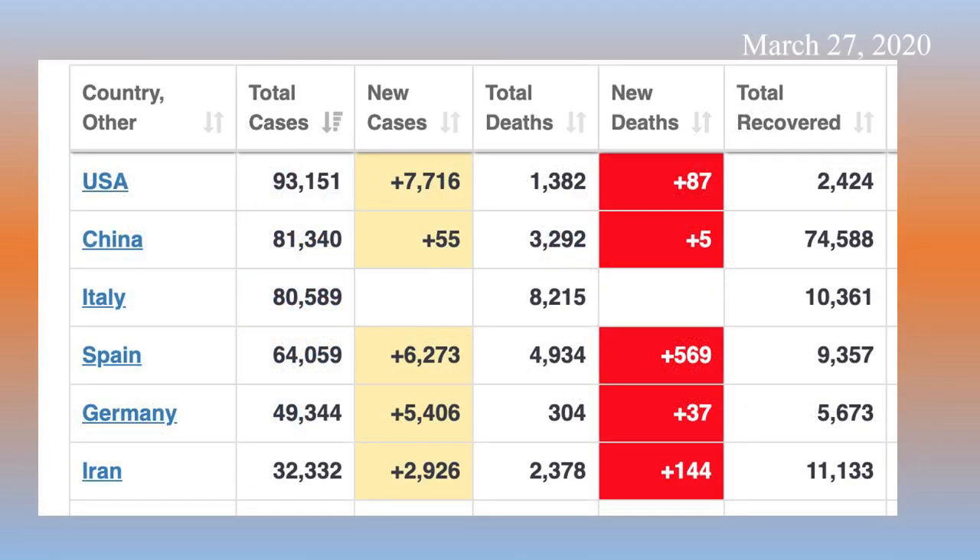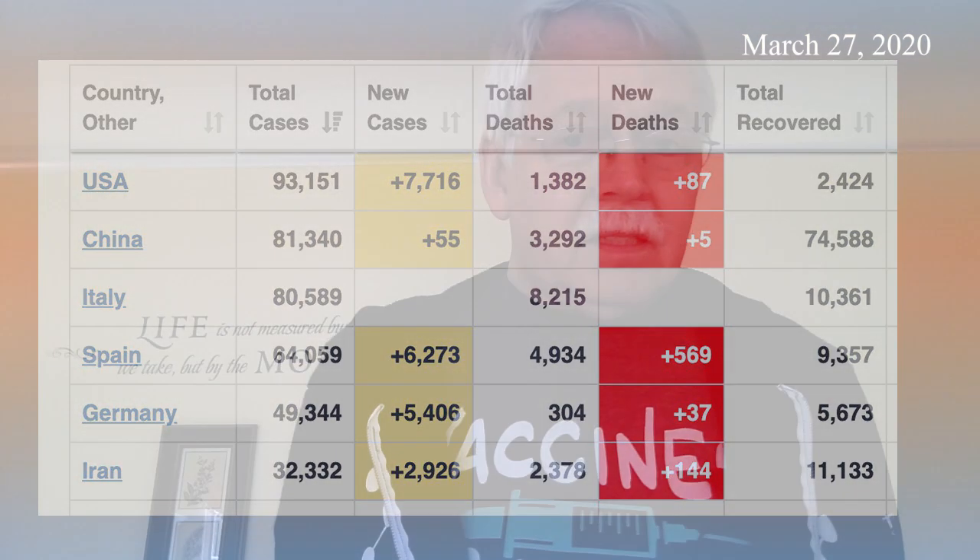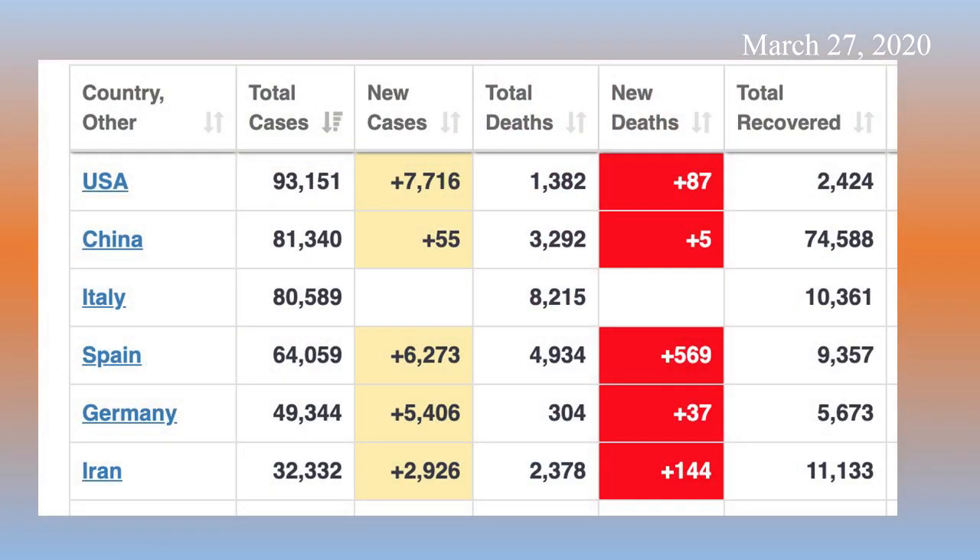Now I want to address the big elephant in the room: the United States is now the number one place for cases in the world. We lag — happily — way behind in deaths, and I have to give credit to people who are working in health care. You are doing a fabulous job. I know you are stressed; I have talked to a lot of you in the past few days and I know you are stressed, but you are doing great work and helping a lot of people. The flattening of the curve is what is helping us save many lives, and I'll show you a little data showing that the flattening of the curve is actually being effective.